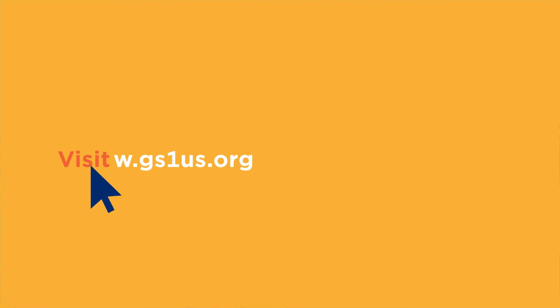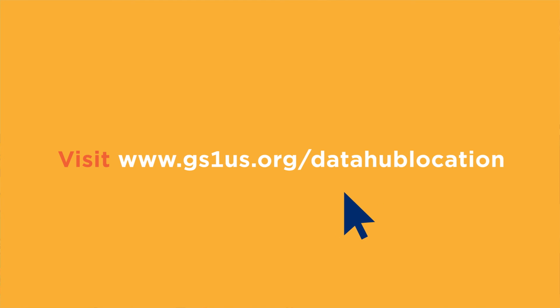To find out more, visit us at GS1US.org/data-hub-location.